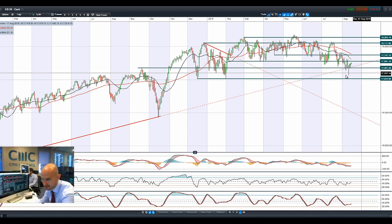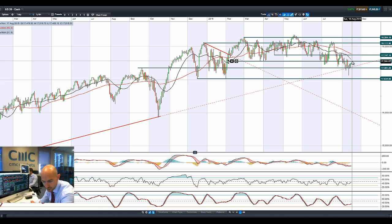Looking at the US 30, we managed to push on a little bit higher with 17,561 being the next potential resistance. Yuan currency fluctuations have stabilized and there was really good data coming out of the US on Wednesday and Friday. PPI was better than expected as well.